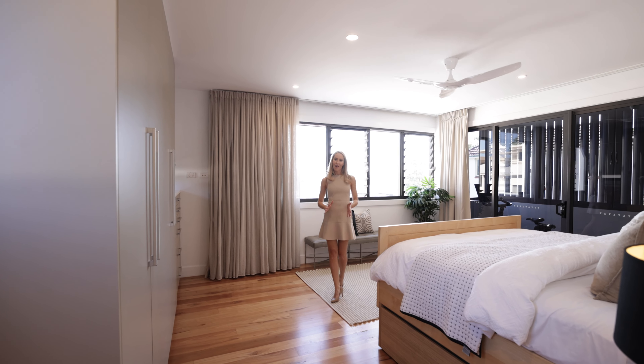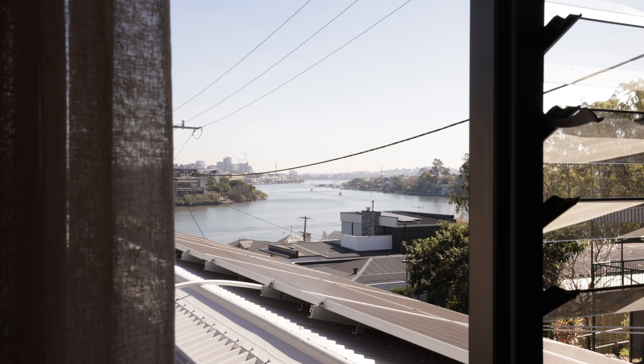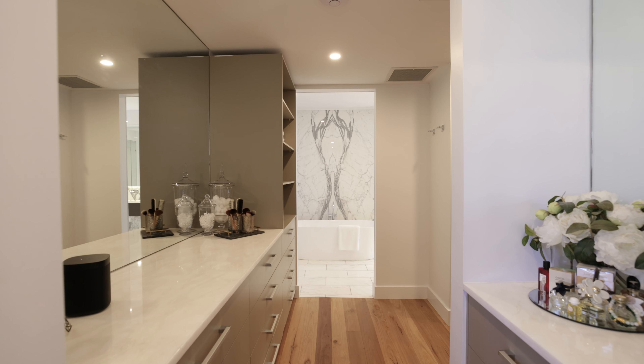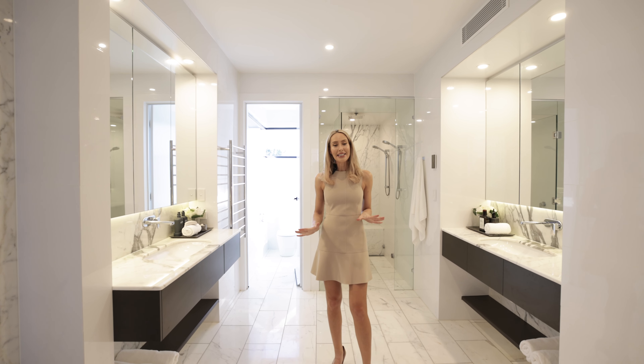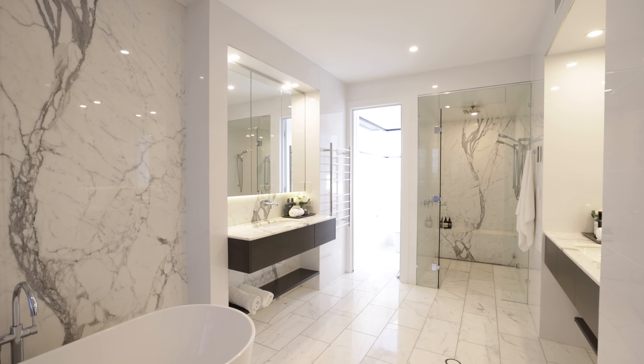Upstairs, you have an entire level dedicated to the master retreat, perfectly positioned to take advantage of the river breezes and views. The ensuite is luxurious and sumptuous, featuring a freestanding bathtub, a steam room shower and his and hers vanities.